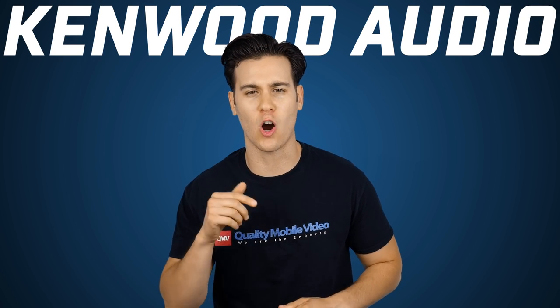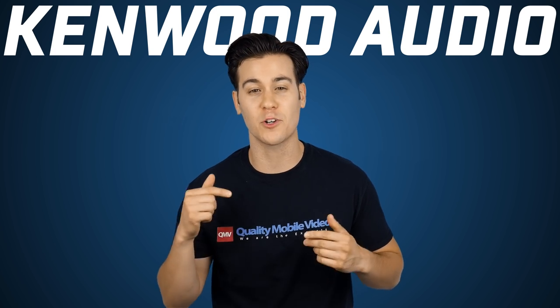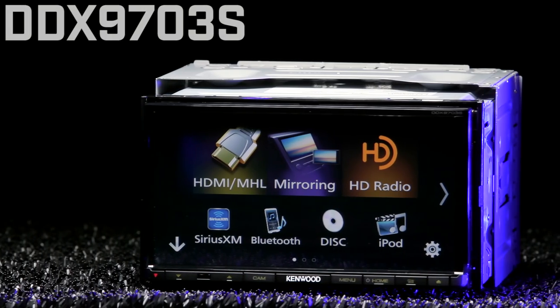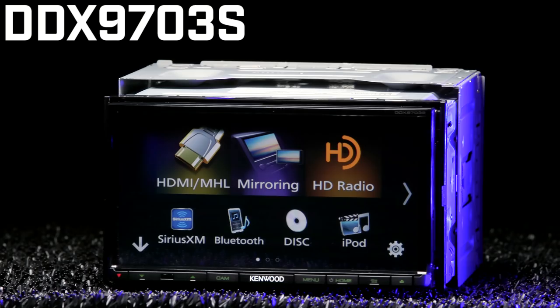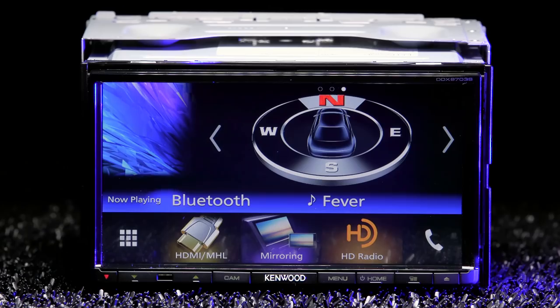Kenwood's new line of double-din stereos are all unique in their own way, and the DDX9703S is its own beautiful little flower. It is a 6.95-inch Bluetooth DVD receiver with built-in HD radio and a motorized widescreen LCD display.